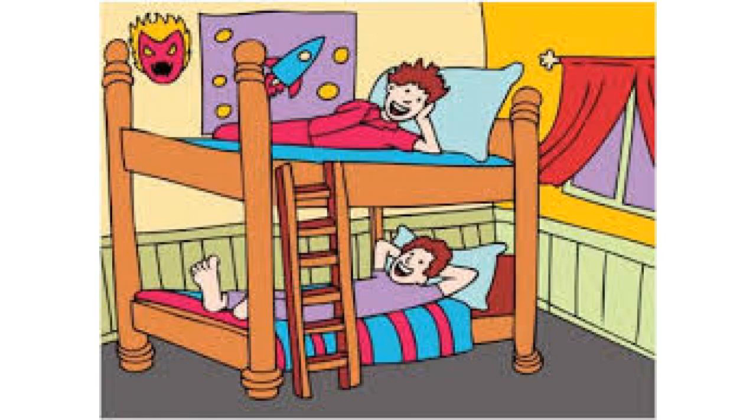The stairway allows easy access to the top bunk. The top bunk accommodates a standard twin-sized mattress, and the futon accommodates a full-size futon mattress. Neither mattress is included.